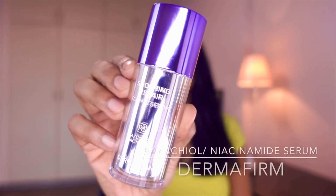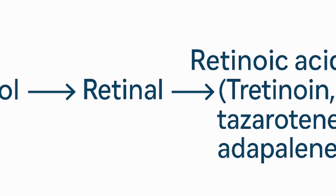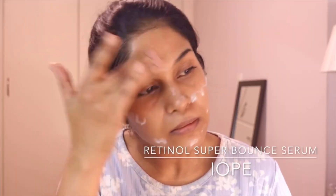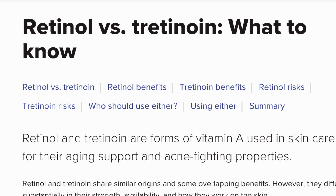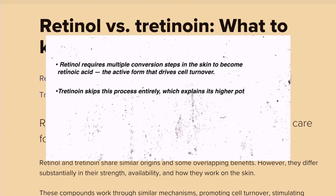Now let's begin with retinol. I have been personally using retinol for over four years and I would say it's gentle but not harmless. It's two steps away from retinoic acid — the form that our skin uses — meaning it first converts into retinal and then into retinoic acid before your skin can use it. Because of this, it's less irritating compared to stronger forms. As noted in dermatological studies summarized by Medical News Today and PubMed, retinol requires multiple conversion steps to become retinoic acid, the active form that drives cell turnover. Tretinoin skips this process entirely, which explains its higher potency.